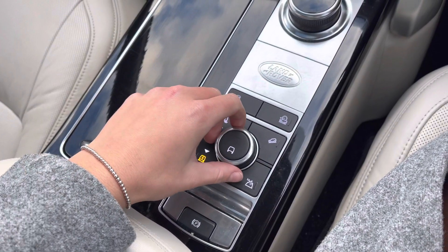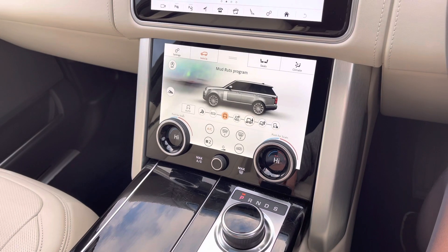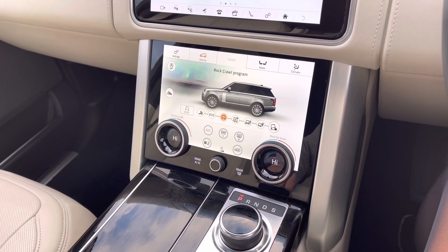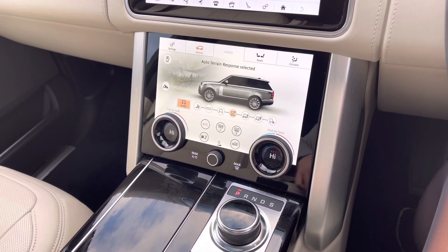Here you'll see your terrain response, displayed on your larger digital screen. As you can see, it has multiple options making this vehicle perfect for any driving condition you may encounter.